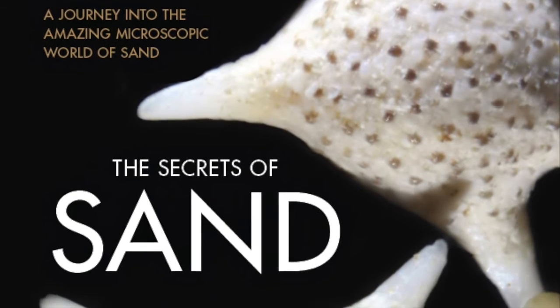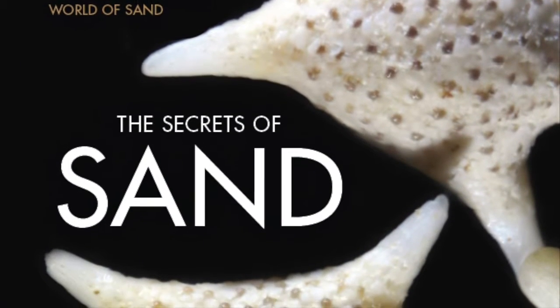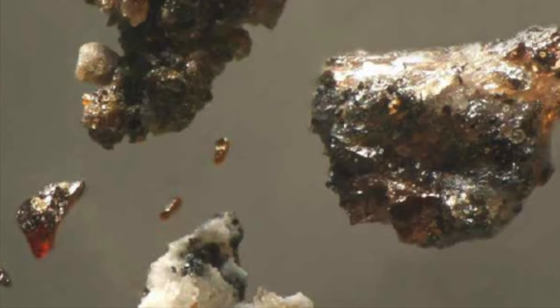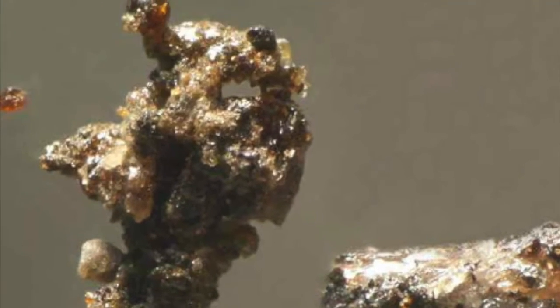I have been fascinated with geology my whole life, always looking at rocks, fossils, and landforms and wondering how they formed and what story they tell of Earth's history.